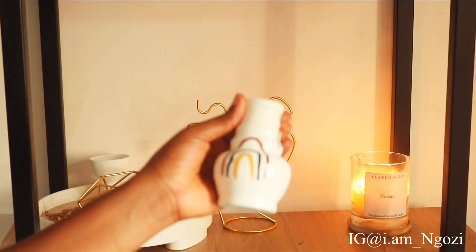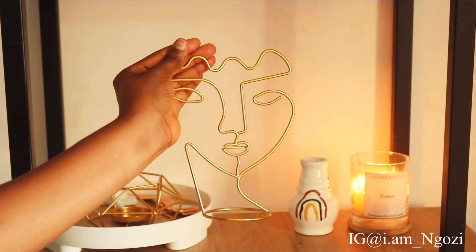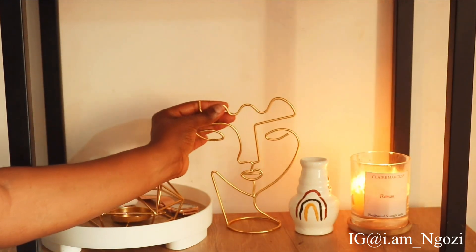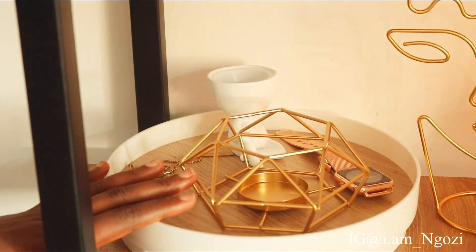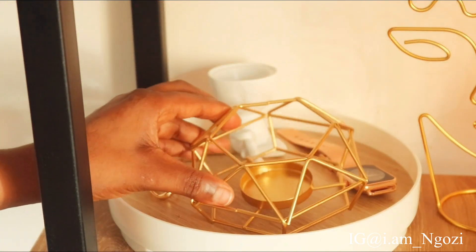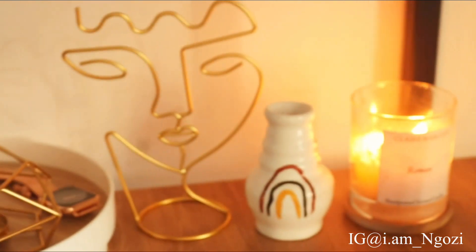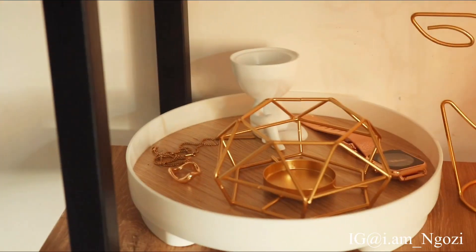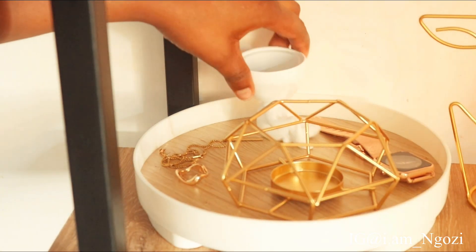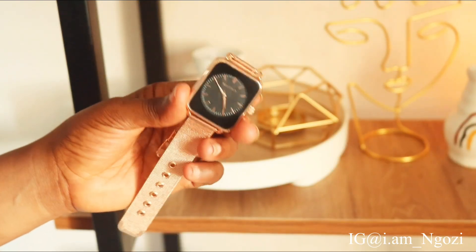In Nigeria, 'dash' means someone gave you something as a gift. I got this spring head structure from Shein, and this candle holder also from Shein — I don't have the right candle size for it yet. I'm trying to buy candles because I have this one surviving candle from Clay Marcus on Instagram and it smells so nice. I'm planning to buy more candles. I also have my wristwatch here and a picture I got from ASOS.